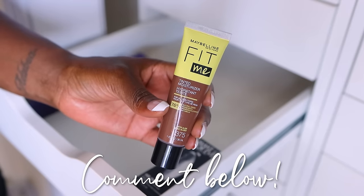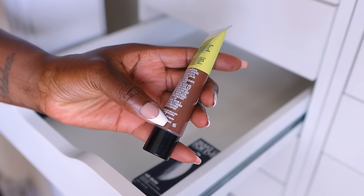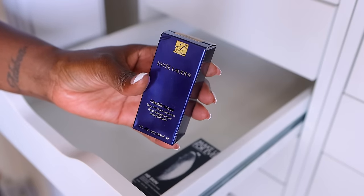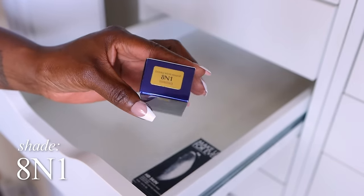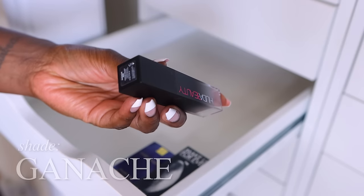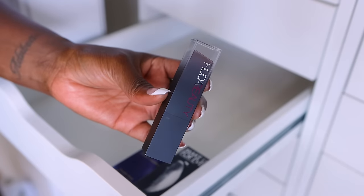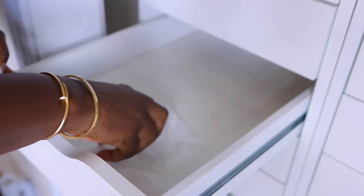Maybelline tinted moisturizer — I did a video on this and remember it really vividly. It's old; expires 12 months after opening, so it has to go. Kevin Aucoin skin tint — never used, giving it away. Estee Lauder Double Wear — I love this foundation. This one's never been opened at 8N1 — definitely keeping it because I love this foundation. The Huda Beauty stick foundation in shade Ganache — I use it as a contour. This is old though; expires one year after opening. It's a great contour but I've got to get rid of it and make room for new ones. Definitely need to clean this up.